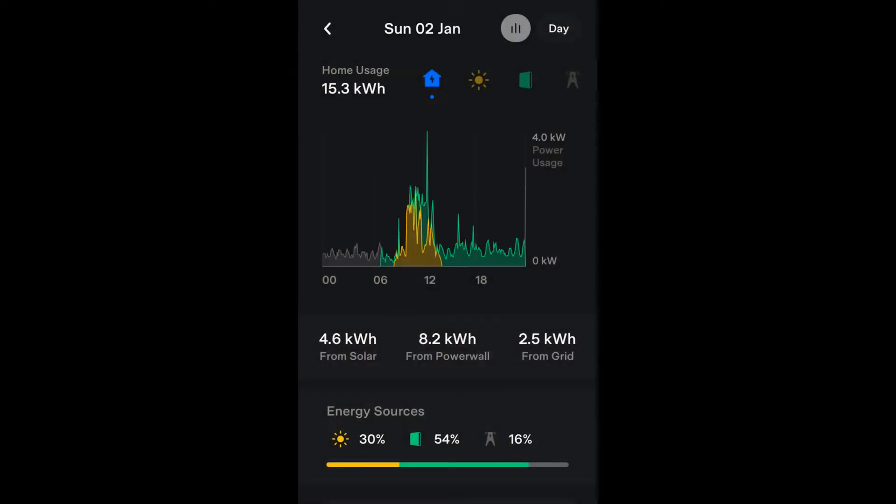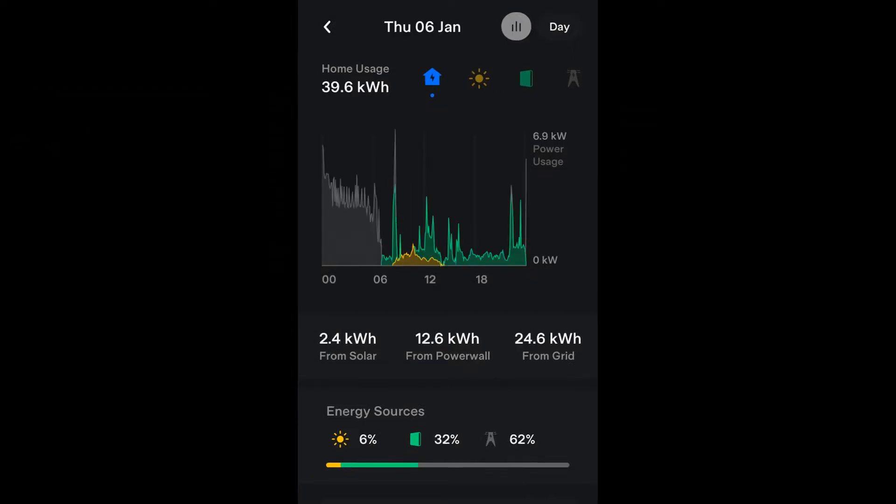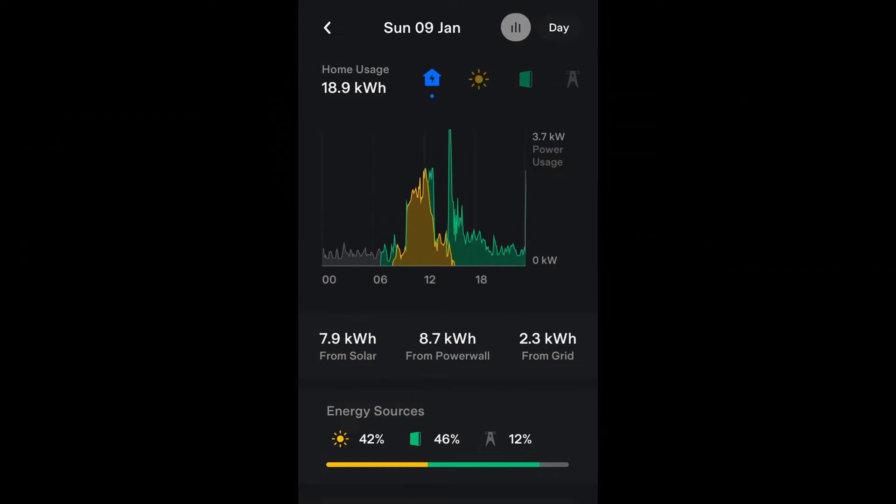That's all for this month's report. I'll leave you with the home energy usage graphs from the Tesla app for each day of January, and hope to see you again next month.